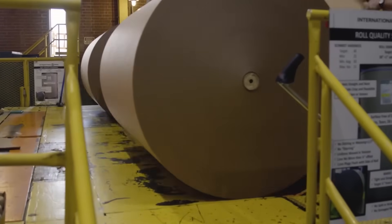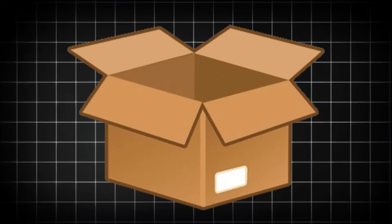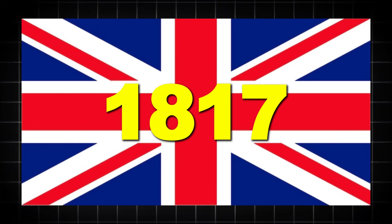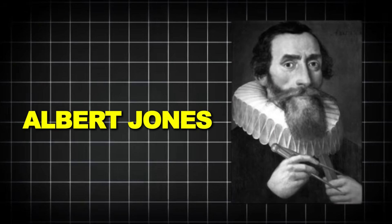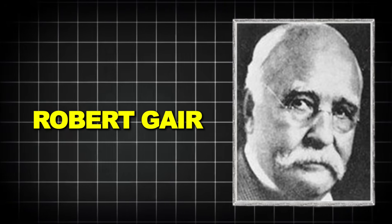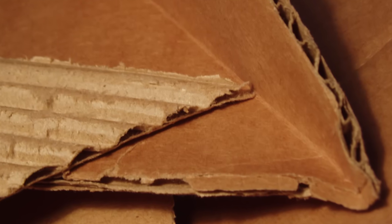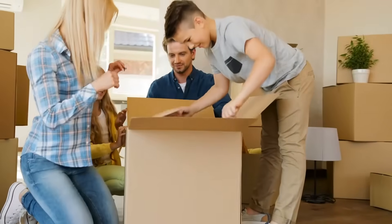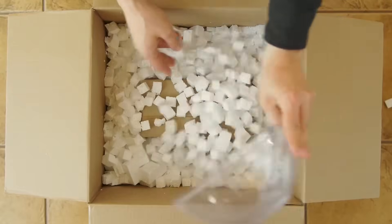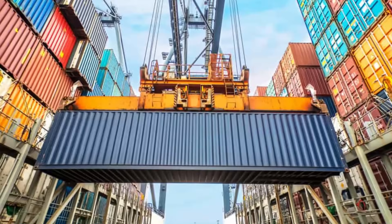Before diving into the recycling process, let's understand what we're actually recycling. Cardboard, as we know it today, has roots in 19th century innovation. The first commercial paperboard box was produced in England in 1817. Later, in 1871, Albert Jones of New York patented corrugated paper for packaging fragile items, marking the beginning of corrugated cardboard. But it wasn't until 1879 that Robert Gare, a Brooklyn-based printer and paper bag maker, revolutionized packaging by accidentally inventing the pre-cut, foldable cardboard box. When a metal ruler used for creasing bags shifted and cut them instead, Gare realized he could mass-produce flat, pre-scored boxes, transforming shipping and packaging forever. By the early 1900s, cardboard boxes had replaced wooden crates as the preferred shipping container for most products.